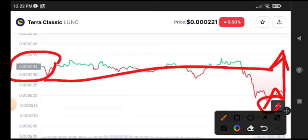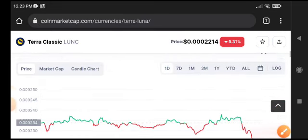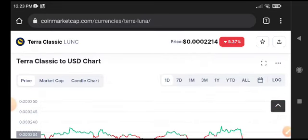The second target is 0.000245. These are the targets for Terra Classic. That's why we strongly recommend all our viewers and subscribers to take entry in a long position. Terra Classic will take a very huge pump now — don't miss this opportunity. Subscribe to this channel and join our Telegram group. The link is in the description — free premium signals. See you next time!